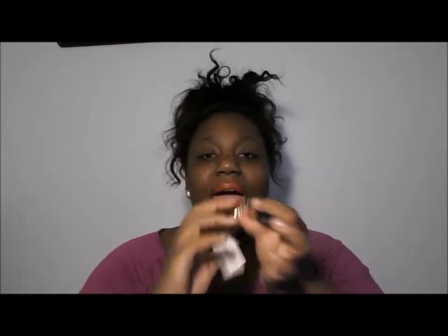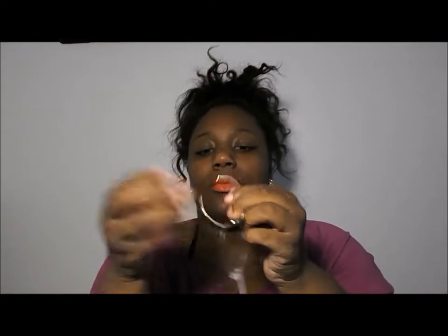Now moving right along. I got this cuff that says 'Hello' from Forever 21. I love that. It was super cute. Gold — I love gold. I'm not really a silver person. I like gold a lot. The little cute cuff, good for the summertime.